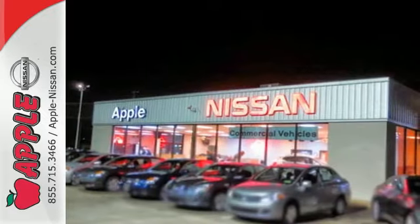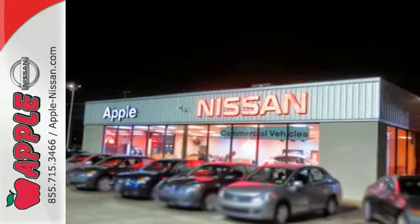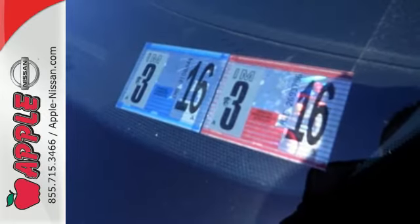You'll also get power windows and locks, a tire pressure monitor, and a 60-40 split fold-down rear seat.